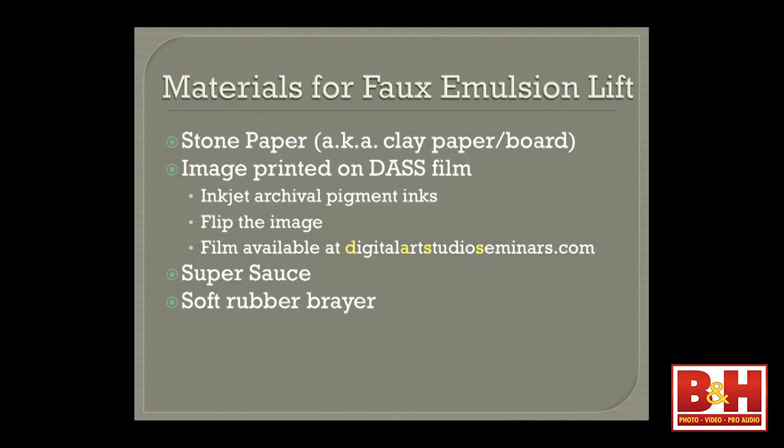This is an appetizer of what the workshop is like — you'll be doing this for three hours. And of course there'll be a lot more in-depth information about preparing your files, how to print it out. When we do this, we have printers there and you'll actually come with your files and you'll make the prints. You walk out of there with about six emulsion lifts when you're finished. So the stone paper is something — did he say New York Central might have it?